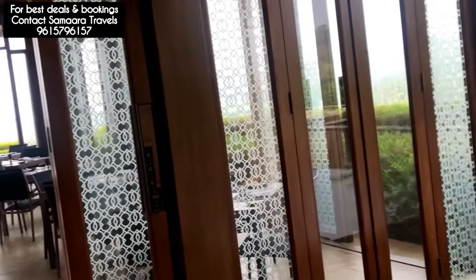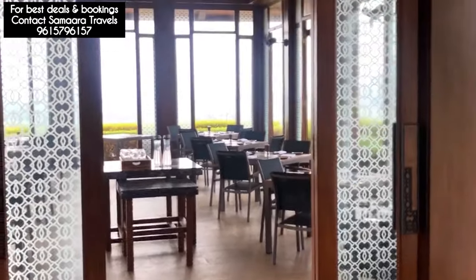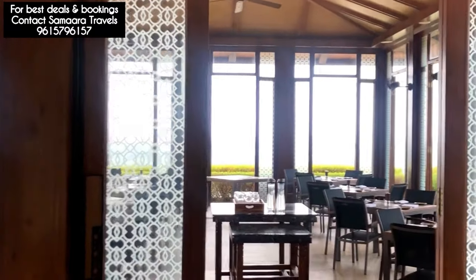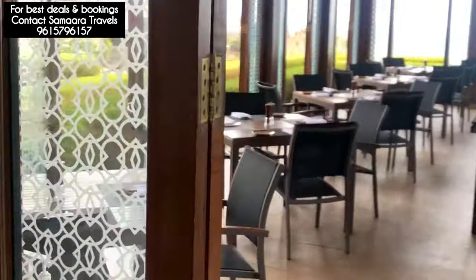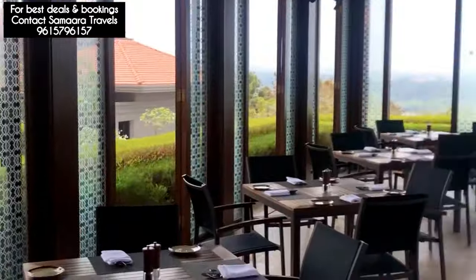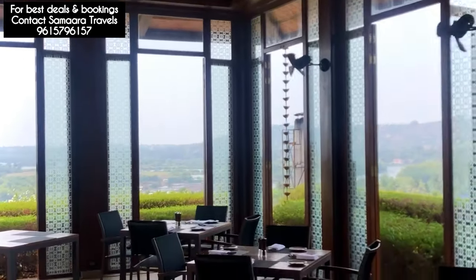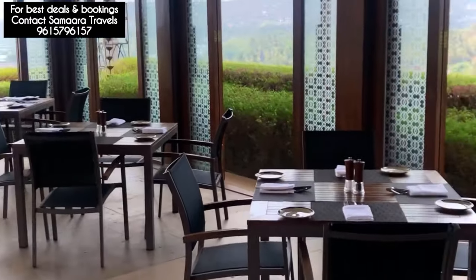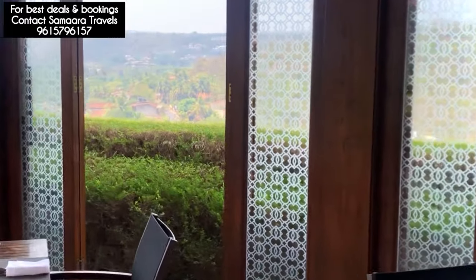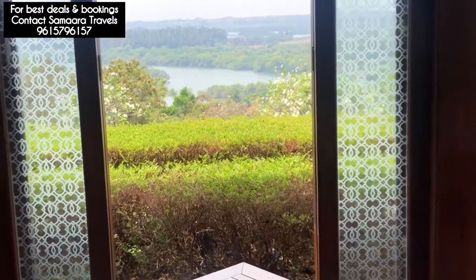This is another part of the dining area. This is the patio at Saipay. You can either sit on the main dining area or this patio area. You can see Nehru River right in front of you.